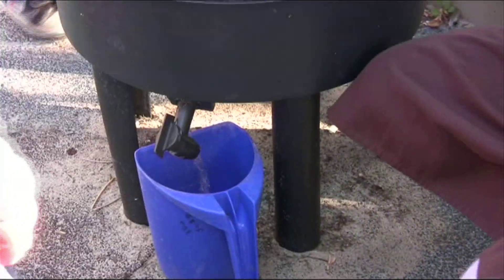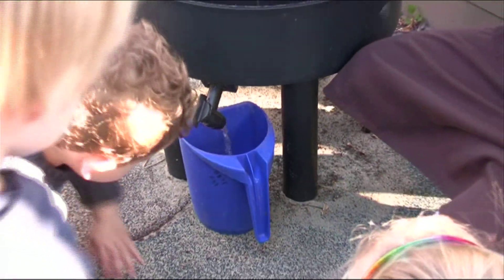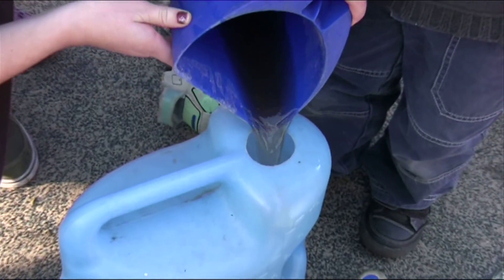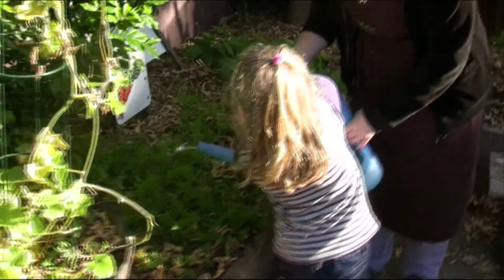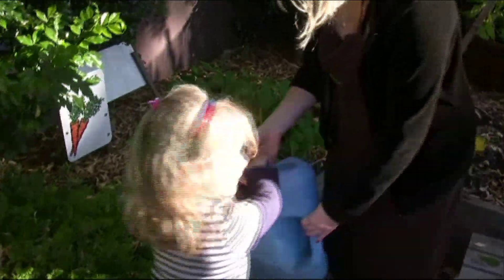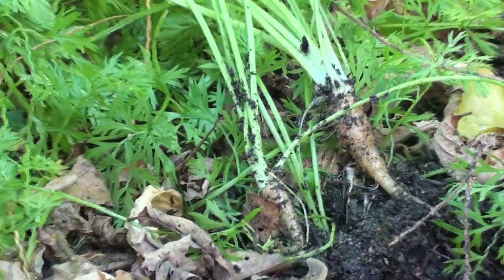Lastly, the worm juice can be mixed 1-10 with water in a watering can and then watered into the crop on a regular basis to give the plants a nutrient boost. We water our garden regularly, especially in the warmer months, so that our plants grow big and healthy.